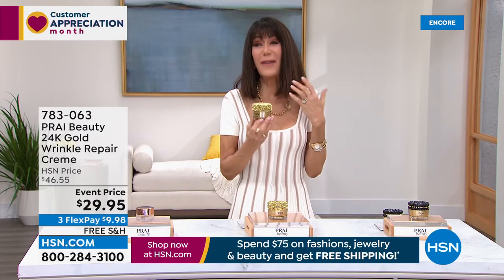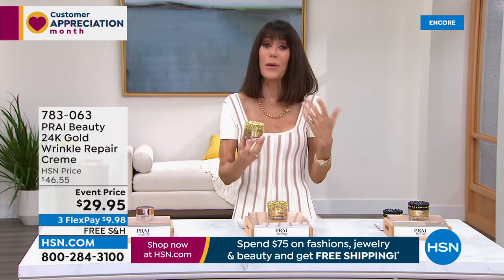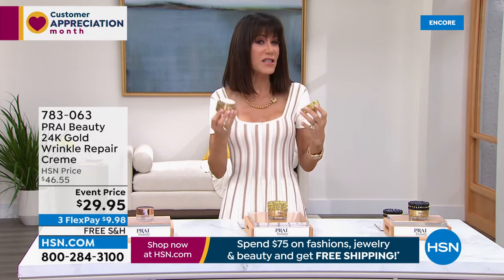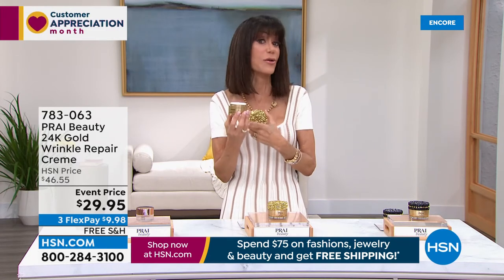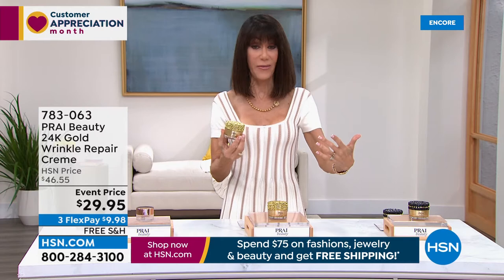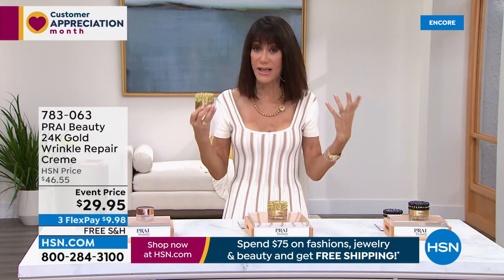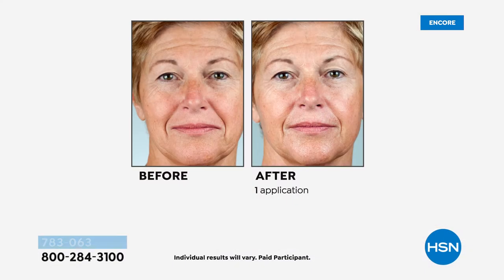It lights up the skin — to use real 24-karat gold in skincare, honestly I choked for a minute when I heard the price. We're really thanking our loyal customers, welcoming new ones. It feels so gorgeous — if your skin is dry and parched coming out of winter, pop your gold on and your skin will actually look better naked than with your makeup.